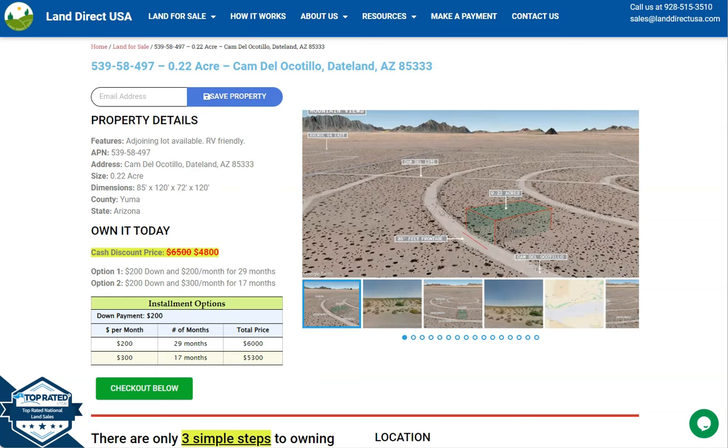Hi everyone, this is from LandDirectUSA. We are a source of your quality and affordable land.